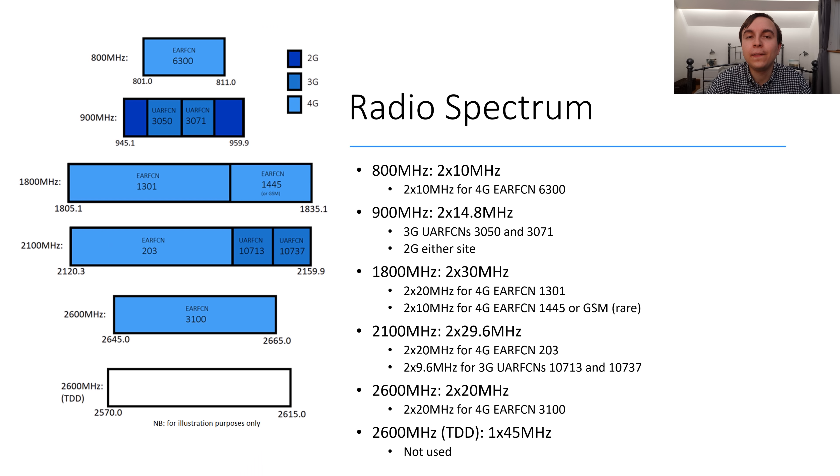Given their market share and quality of service offered, Swisscom operate with significant radio spectrum. Starting from low frequencies and working our way up, they have 2 by 10 MHz of 800 MHz, which is used entirely for 4G services with EARFCN 6300. Then 900 MHz is operated with 2 by 14.8 MHz for 2G and 3G services.